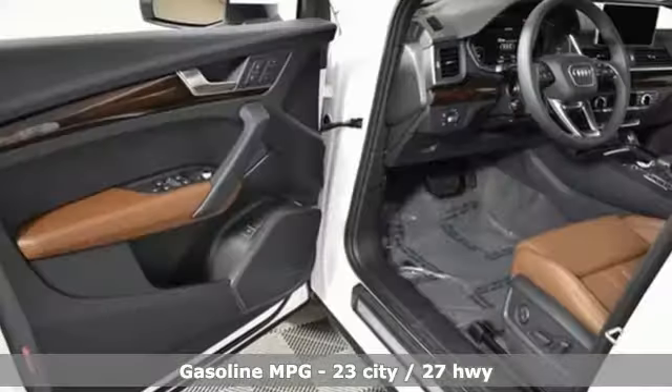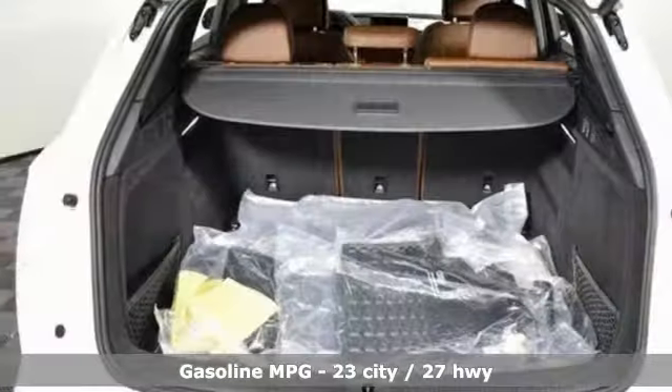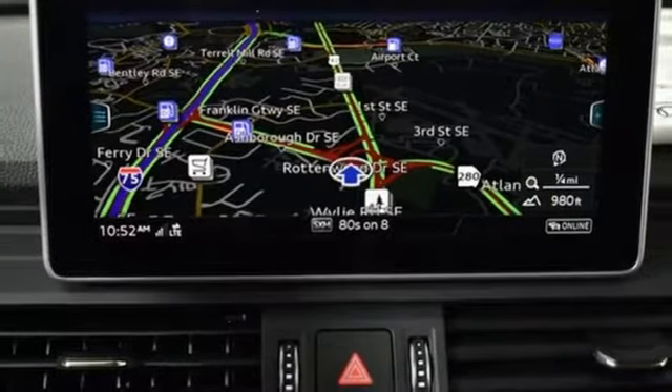A great vehicle is comprised of great features like these: turbo inline four-cylinder engine, gas pressurized shocks, streaming audio, and power heated mirrors.